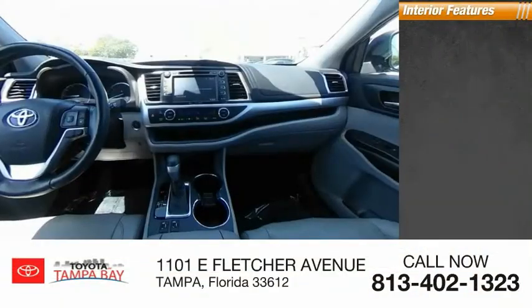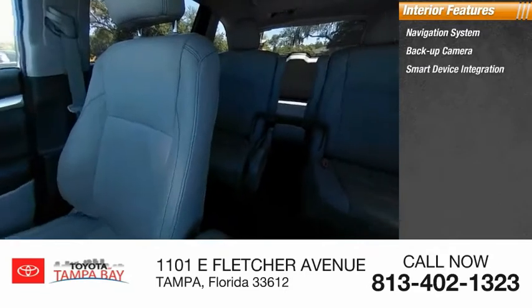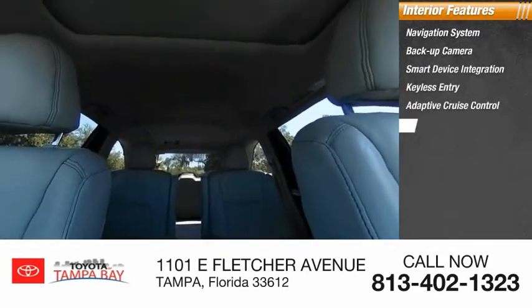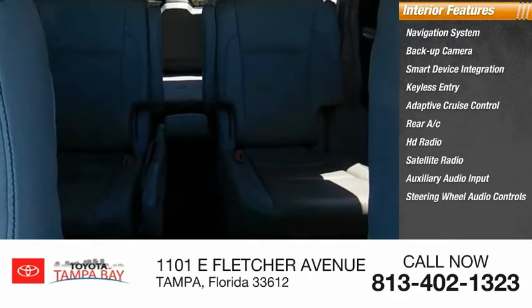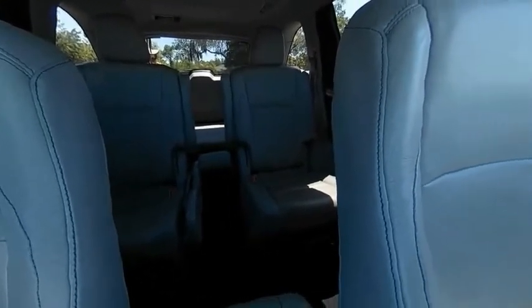Inside you'll find a navigation system, backup camera, smart device integration, keyless entry, adaptive cruise control, rear AC, HD radio, satellite radio, auxiliary audio input, and steering wheel audio controls. Drive away with a great deal on this vehicle — call or stop in today.